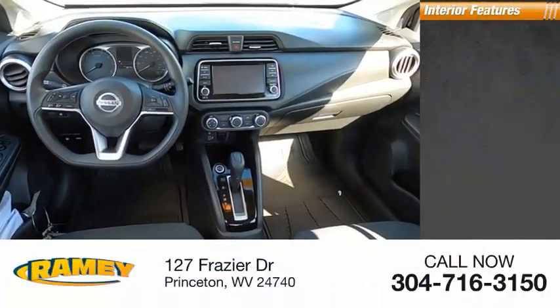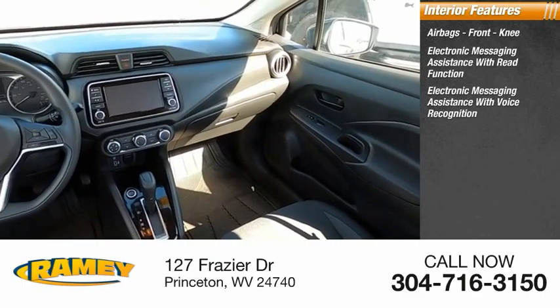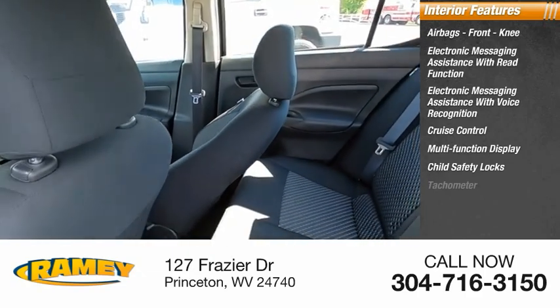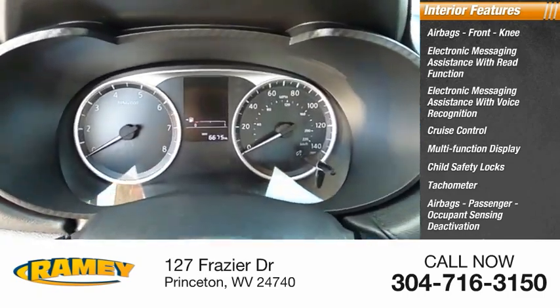Inside you'll find airbags, front knee airbags, electronic messaging assistance with read function, electronic messaging assistance with voice recognition, cruise control, multifunction display, child safety locks, tachometer, passenger occupant sensing deactivation, one-touch windows, and one cargo area light.